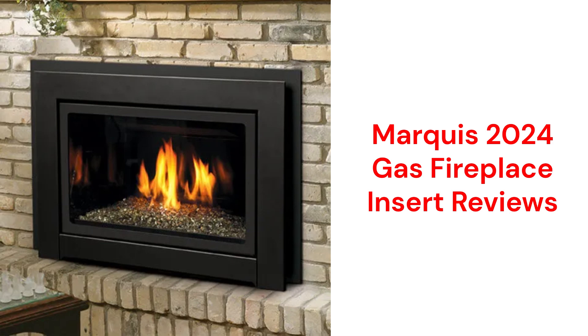This brand is made in Canada by Kingsman Fireplaces and is sold in North America, but only through a very limited dealer network.